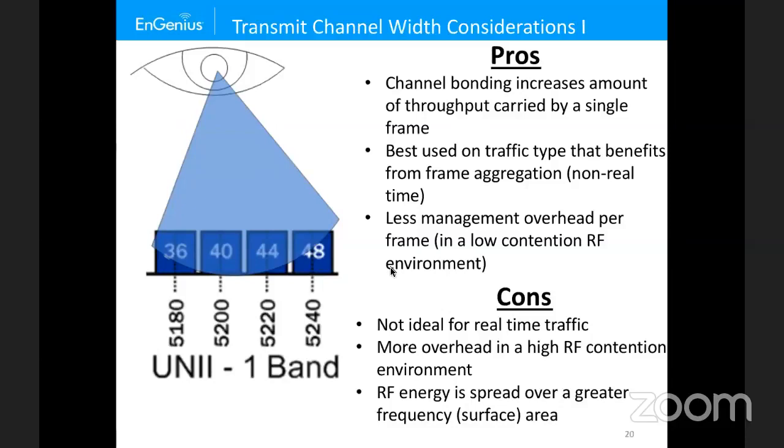I like to use the analogy of a log going through an obstacle course of swinging punching bags. If a punching bag touches the log — signifying interference — I have to restart from zero and try again. With wider channels in a high-contention environment, you have a lower statistical chance of getting the data through, introducing more latency and loss. A better approach is to fragment rather than aggregate for real-time traffic. Break the log into smaller pieces and you have a greater chance of getting more pieces through at once.